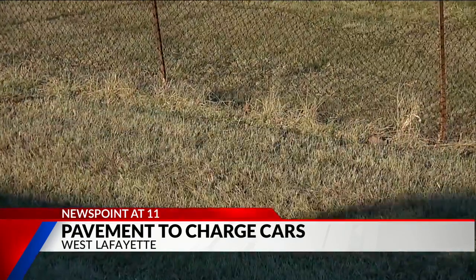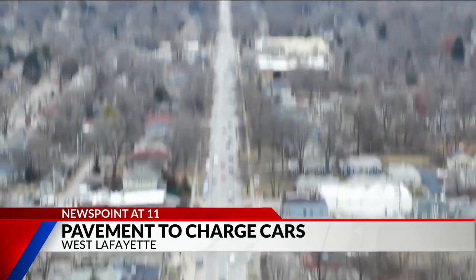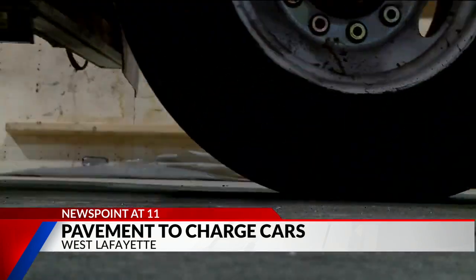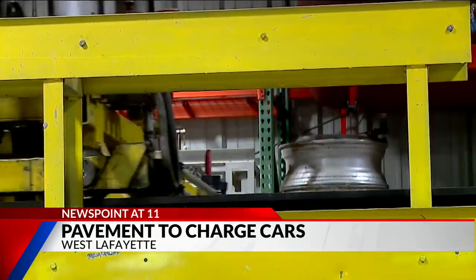Next year, they plan to implement the technology on a quarter-mile stretch in the state. 'Our goal is to transition it to larger sections of roadway.' So, as was said, the future is pulling up beside us. Reporting from West Lafayette, I'm Mike Sullivan, Fox 59 News.